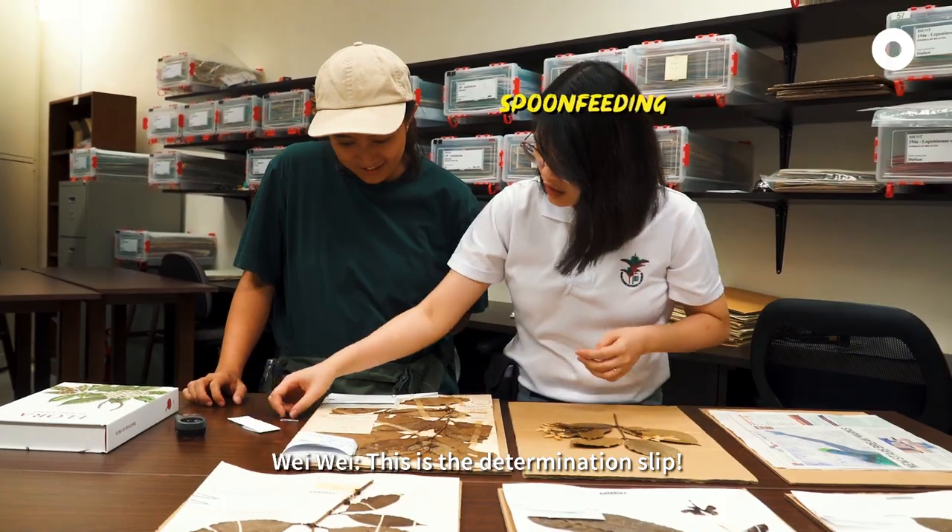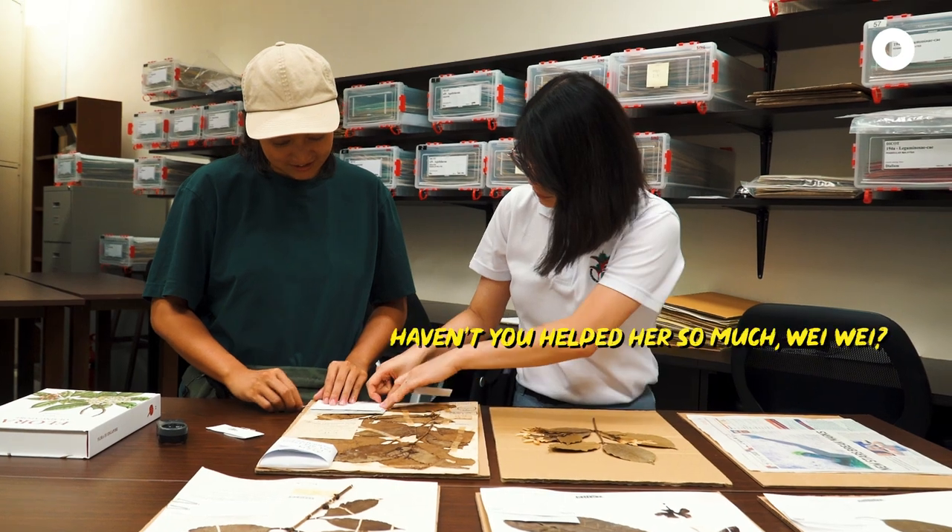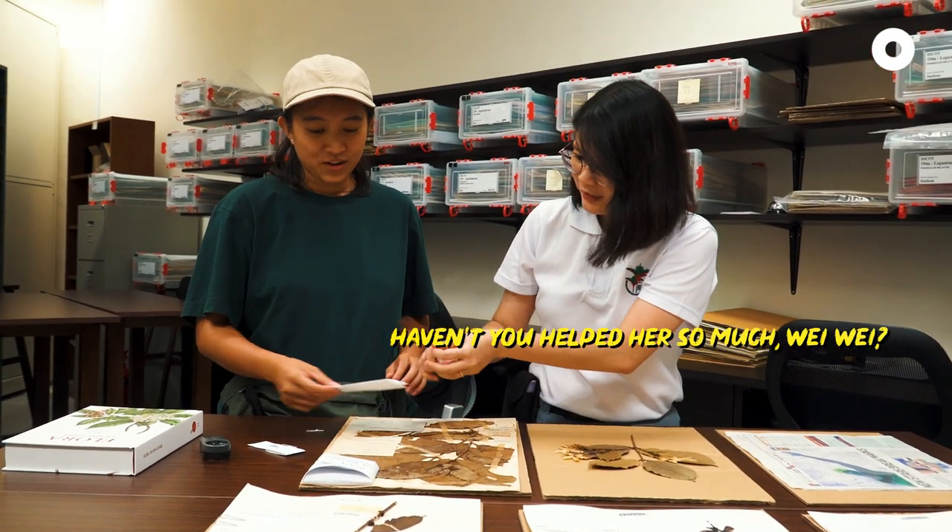This is the determination slip. And this is Copsia Singaporensis. The challenge — you helped out so much already. Thank you!